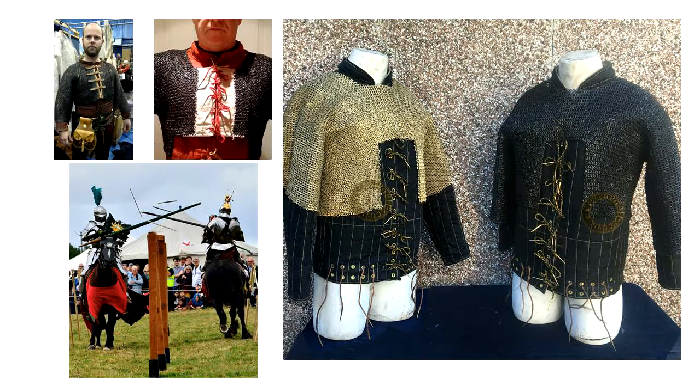Our interest and passion for history and our working relationships with conservators and curators ensures that we are always looking to do something different while still remaining authentic. Our 15th century partlets have become a popular choice over the past few years, especially within the jousting community. Available with a variety of fixings and finishes, the partlet is a great alternative to voiders.